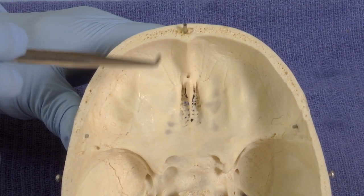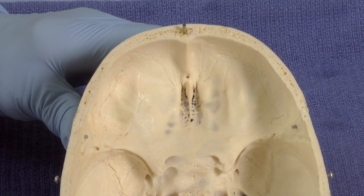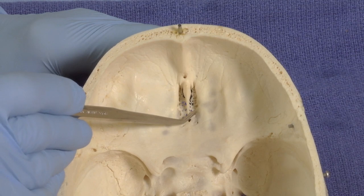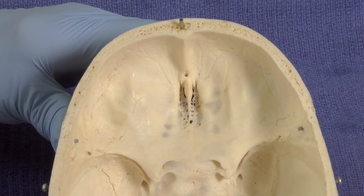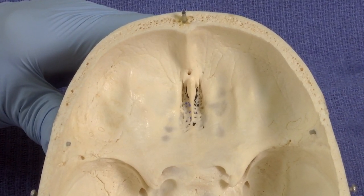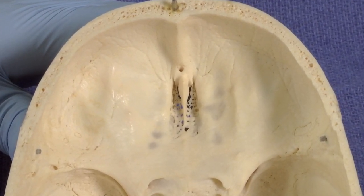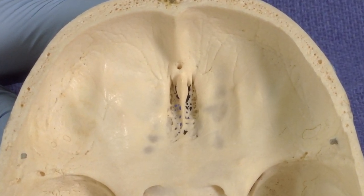In conclusion, let's come back to our skull and look at this cribriform plate. Recall that these delicate axons passing through here can easily be sheared if the brain is traumatized — for example, if you hit your head against the windshield of a car and shear those axons going to the olfactory bulb, damage the olfactory bulb, and lose some of those connections. That results in a condition called anosmia, which is irreversible.